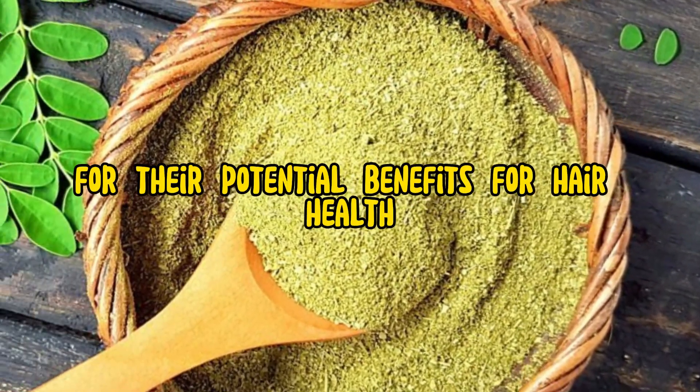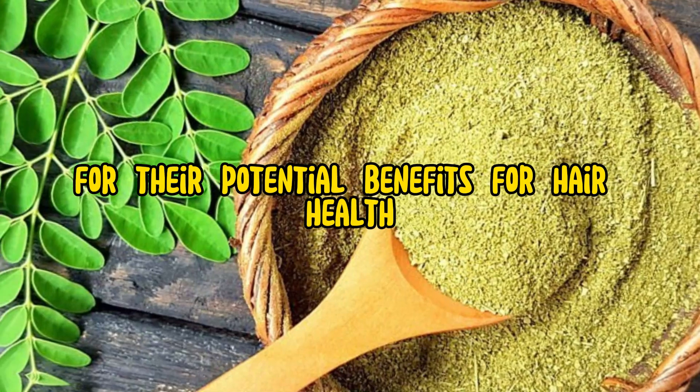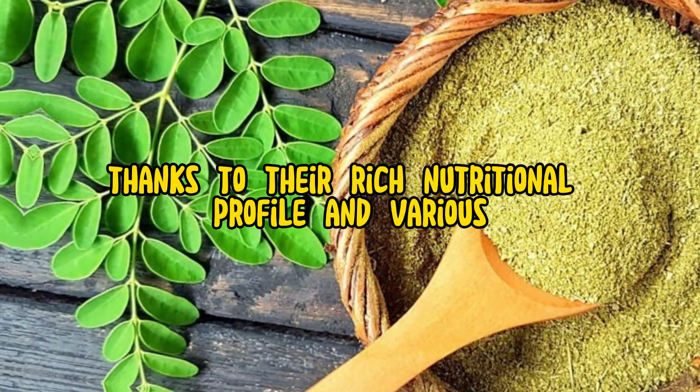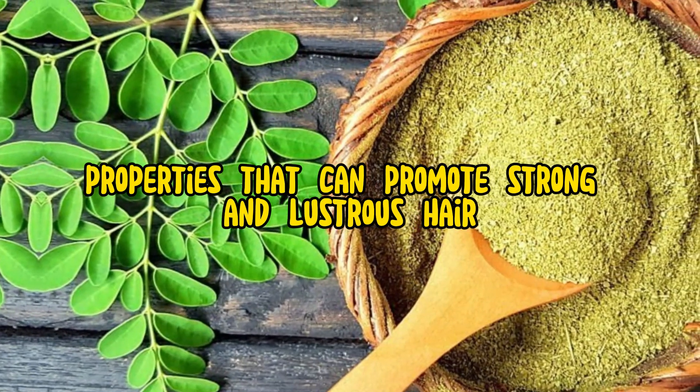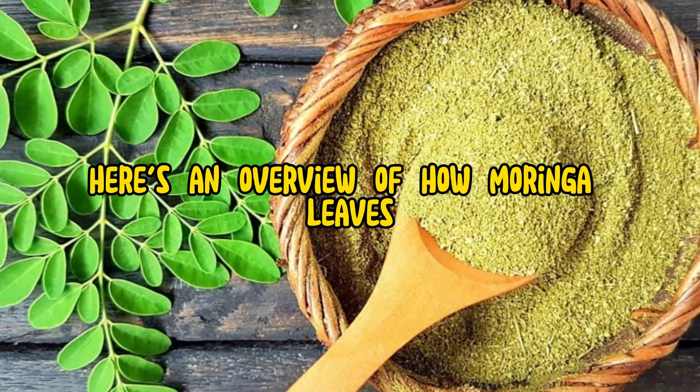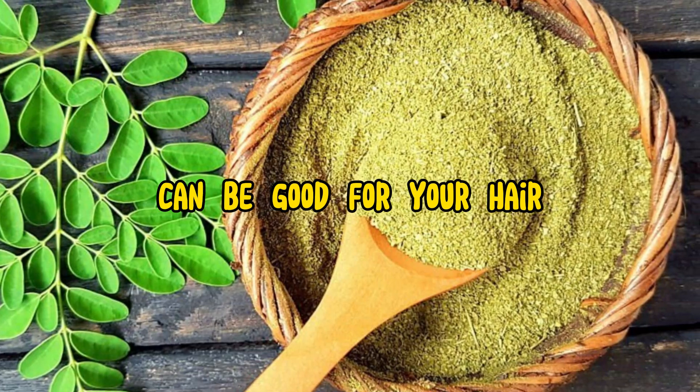Moringa leaves are often lauded for their potential benefits for hair health, thanks to their rich nutritional profile and various properties that can promote strong and lustrous hair. Here's an overview of how Moringa leaves can be good for your hair.